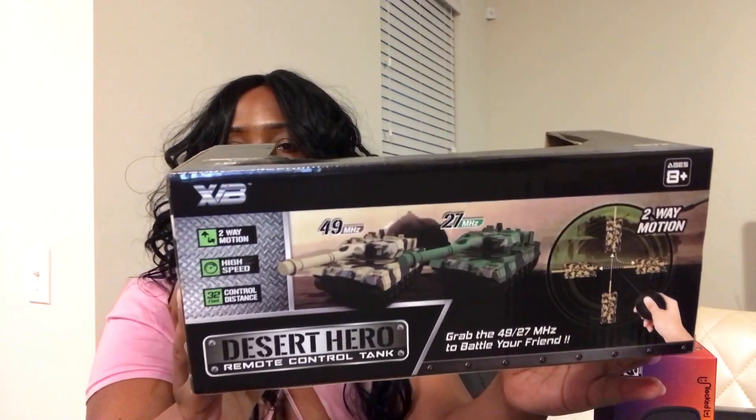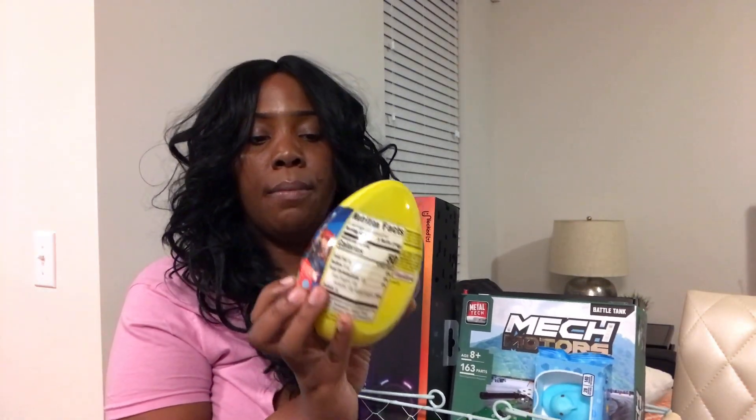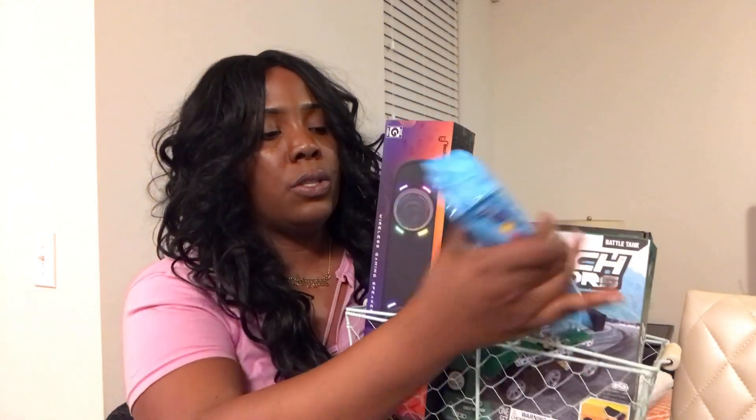Him and Trey both got little race car remote control things for Christmas via a scavenger hunt, so I picked this tank out for him. I wish I could have found something a little more advanced, but my children are so grateful for everything. He also has a Marvel character egg — I usually get these every year for their Easter baskets. It's a big giant egg that has candy or stickers inside.